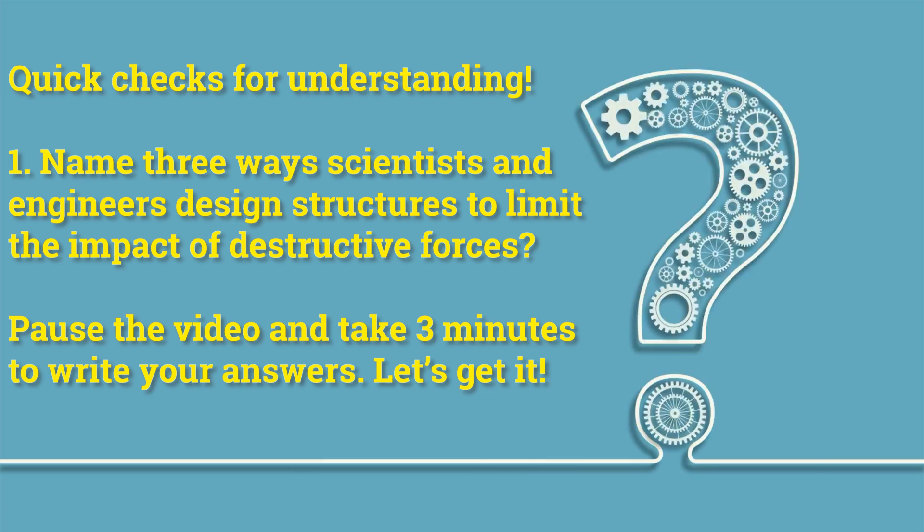Quick check for understanding. Number one: name three ways scientists and engineers design structures to limit the impact of destructive forces. Pause the video and take three minutes to write your answers.